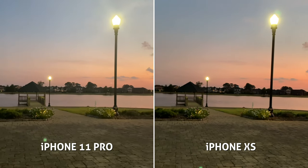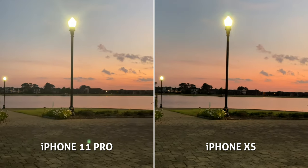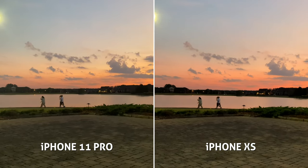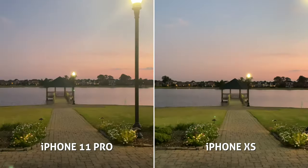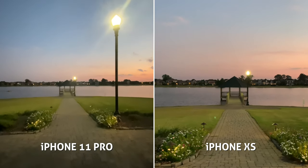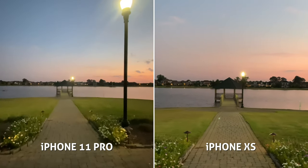Both of these cameras are looking fairly similar in low light as well — same saturation and grain, pretty similar dynamic range and contrast. When compared to the new 11 Pro's ultra-wide, it looks a little softer with more noise in low light.